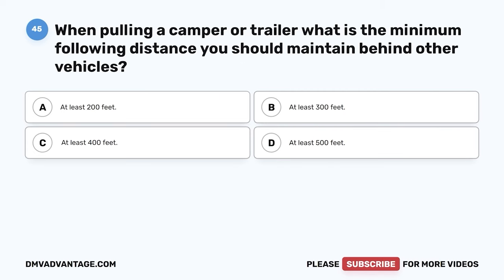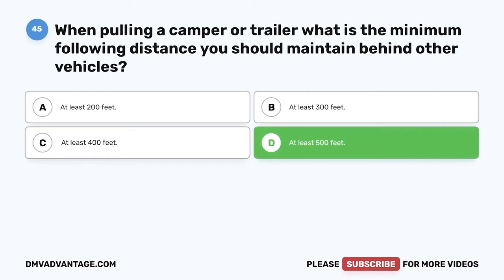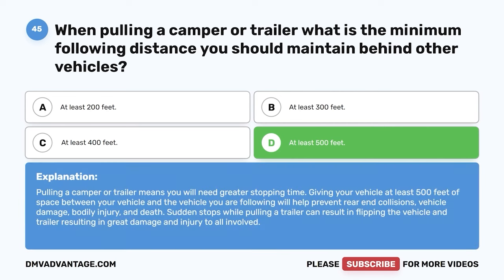Question 45. When pulling a camper or trailer, what is the minimum following distance you should maintain behind other vehicles? The correct answer is D: at least 500 feet. Pulling a camper or trailer means you will need greater stopping time. Giving your vehicle at least 500 feet of space will help prevent rear-end collisions, vehicle damage, and injury. Sudden stops while pulling a trailer can result in flipping the vehicle and trailer, resulting in great damage and injury to all involved.